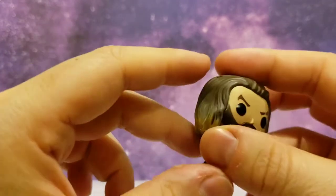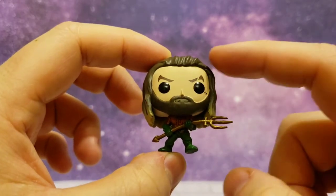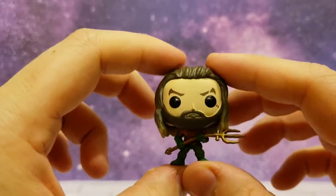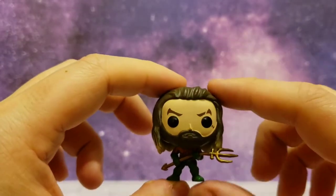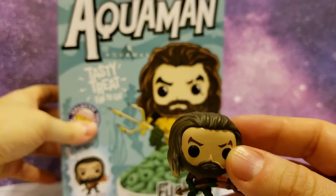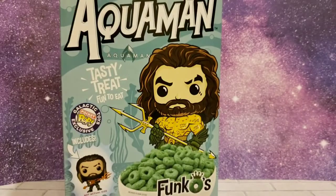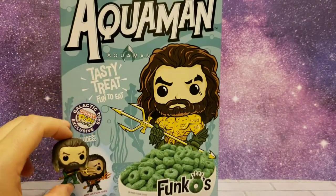My wife will love it when she sees it. This is reminiscent of my old look when I had my long hair with the brown hair and the beard. I always joked with her that I looked — not the physique obviously — but did look like Aquaman with the Funko. But yeah guys, that's going to be it — a quick unboxing and review of the Aquaman Funko with the mini Funko Galactic Toys Exclusive.